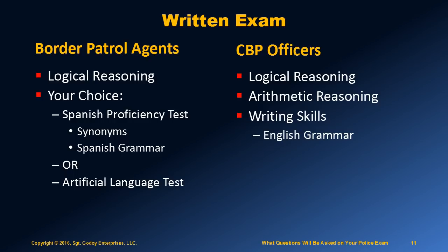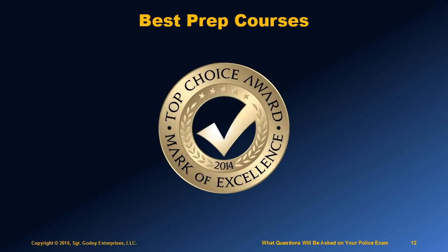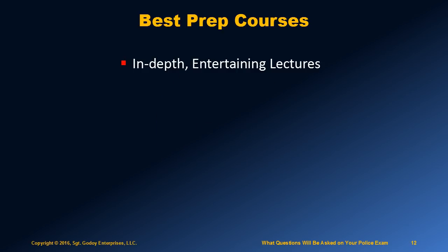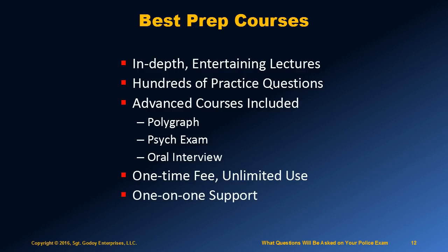Competition is high for these positions, and you must be better prepared than other applicants to rank as high as you can. If you want to get accepted, you should invest in a quality prep course that has the following features: in-depth lectures that are engaging and entertaining; hundreds of practice questions; advanced courses on how to pass the polygraph, the psych exam, and the oral interview once you pass the written exam; a one-time fee with unlimited use; and, very importantly, one-on-one support available to you from an expert in the field.